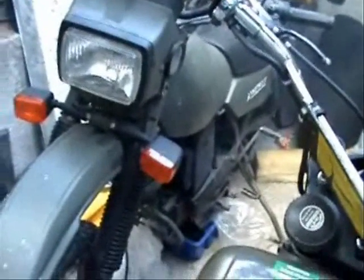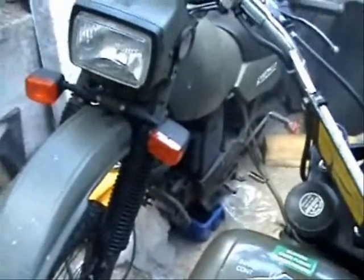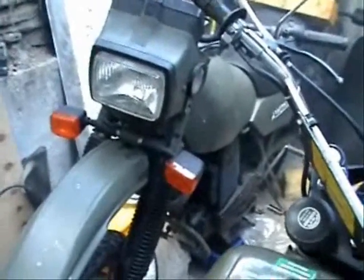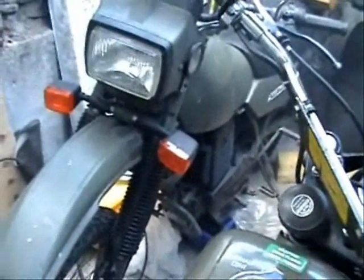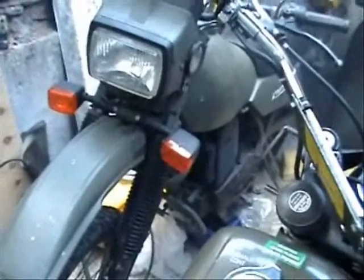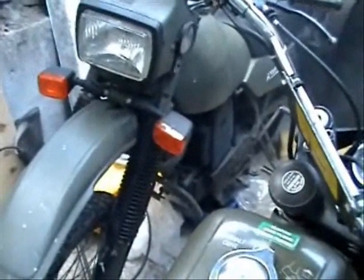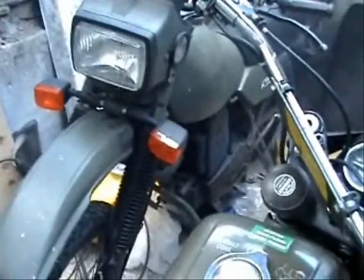As you can no doubt see, my sheds are a little bit crowded, but I'll try and bring a couple of shots of the other bikes people wanted to see. This is the Armstrong ex-British Army 500 MT. It's got a 500 Rotax Austrian engine in it.